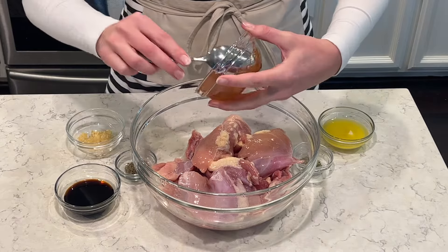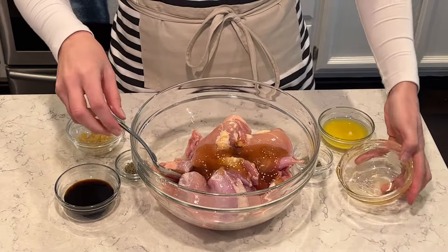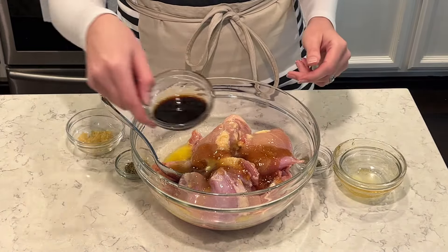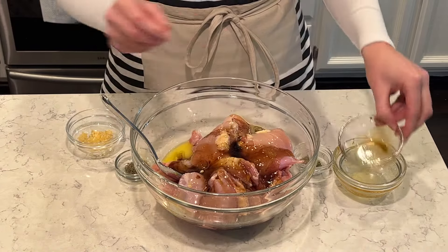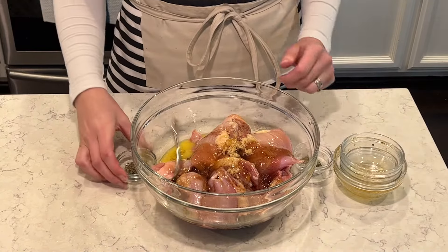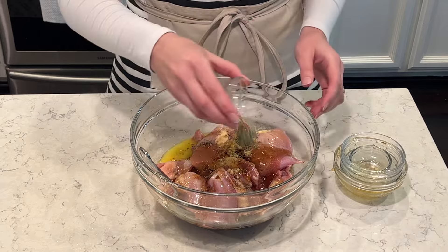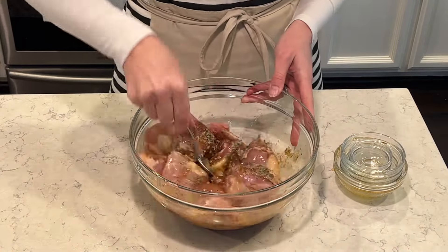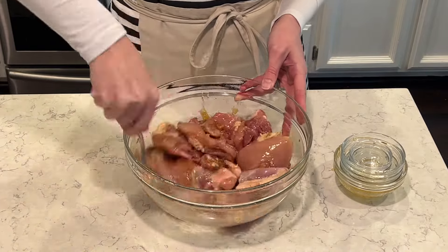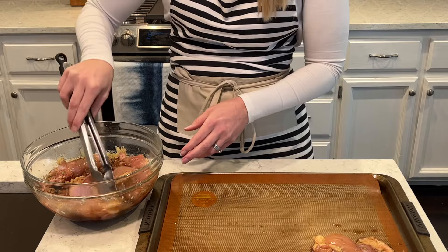I'm going to do some baked chicken thighs. I have a half a cup of honey, which makes these so delicious and nice and sweet. I have some melted butter — half a cup of melted butter. I'm going to do half a cup of soy sauce and I have a tablespoon of garlic. So this is like a honey butter garlic chicken thigh and really easy to bake in the oven. I have some Italian seasoning and some dried basil as well. I'm going to mix all of this up and coat the chicken. You can marinate this for a few hours if you'd like — it turns out great when it's marinated. I have it all ready to go, ready to add on to my baking mat on my cookie sheet.